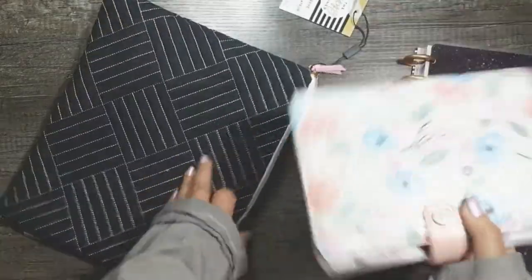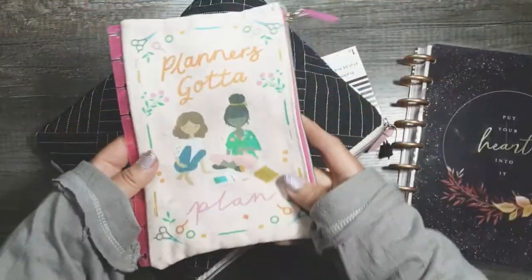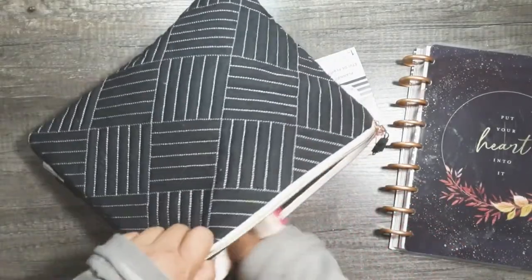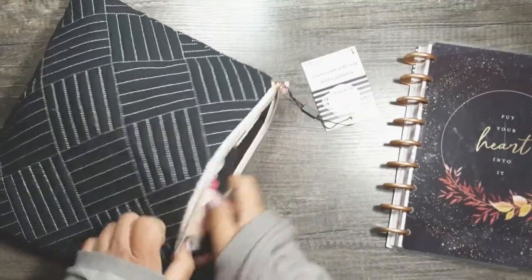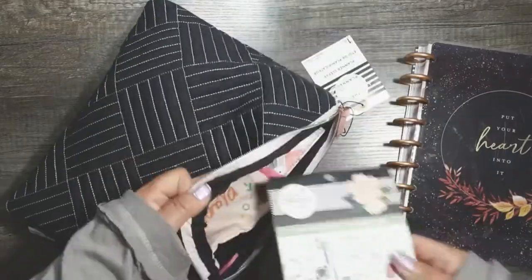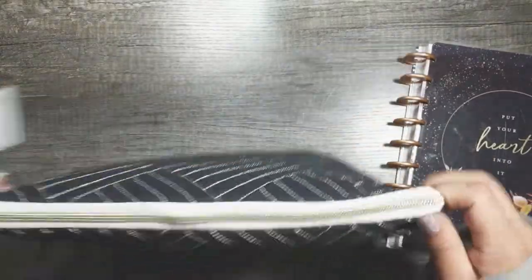I'm going to try it now with my mini Happy Planner grimoire. It would be nice to put it in here with my backpack, since my backpack can get kind of funky and I don't want the grimoire to get messed up tossed around. Let's see if the mini fits, and then let's try the pen pouch and a sticker book. Sticker books are going to have to go in sideways or horizontal for it to fit, but yeah, that'll work.